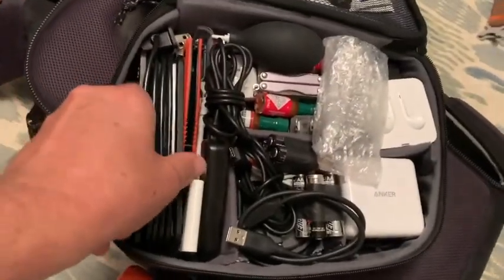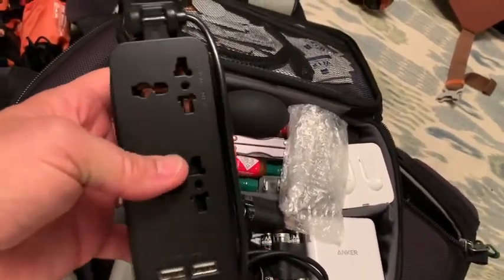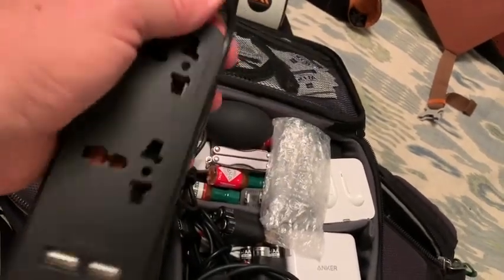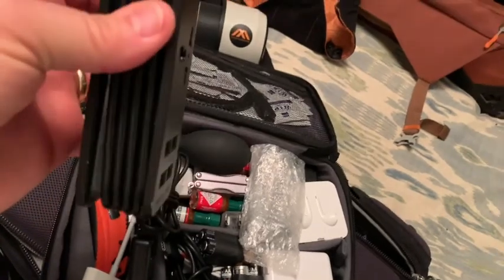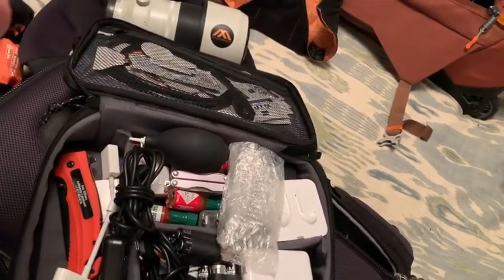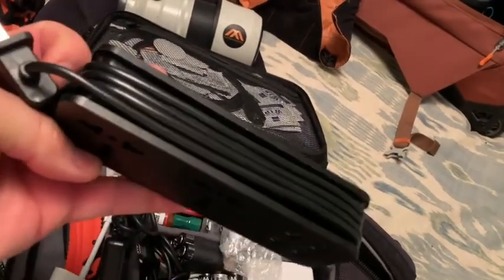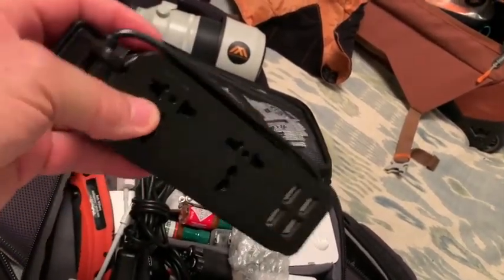In the pouch is a plug adapter that gives two extra outlets and four extra USB ports. I like this one because it also has an extension cord that wraps around it, so I can reach behind a bed or under a table — very handy in hotel rooms.